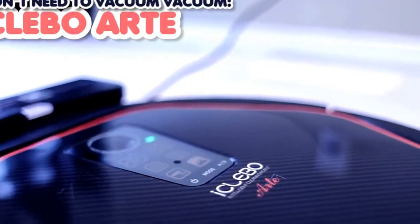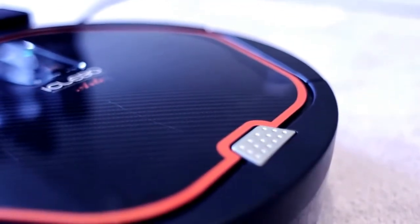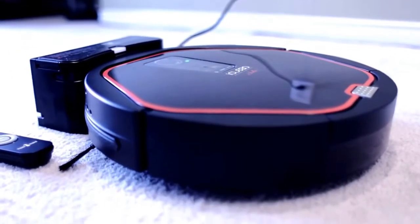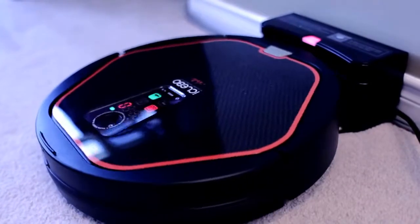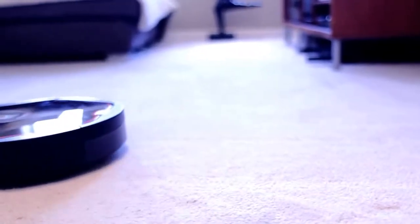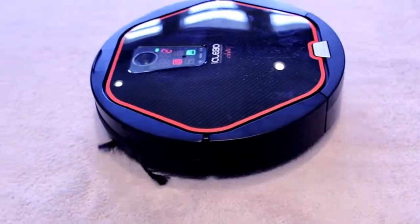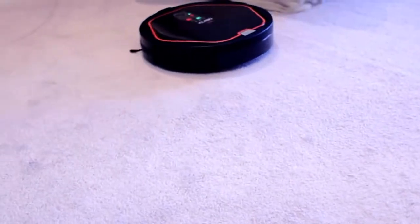Finally, we have the 'I don't need to vacuum' vacuum — this is the iKlebo Arte, and it's my very first robot vacuum. I love my iKlebo because it vacuums and I don't have to, and it actually does a pretty good job. It's perfect to have around the house to maintain clean floors in between your full vacuums, especially on hardwood and tile. It prolongs the amount of time you can go between vacuums because it's constantly removing debris, dust, and hair from your floor.